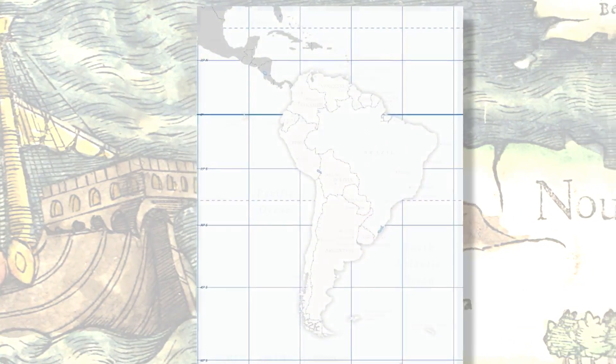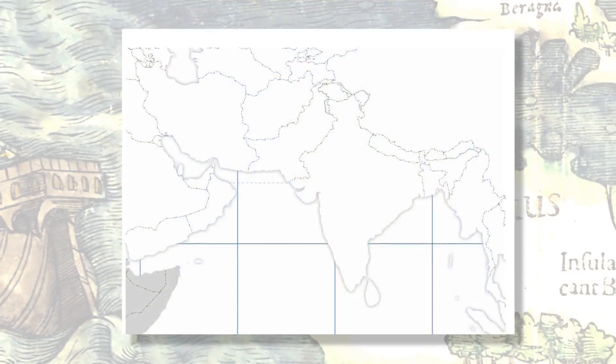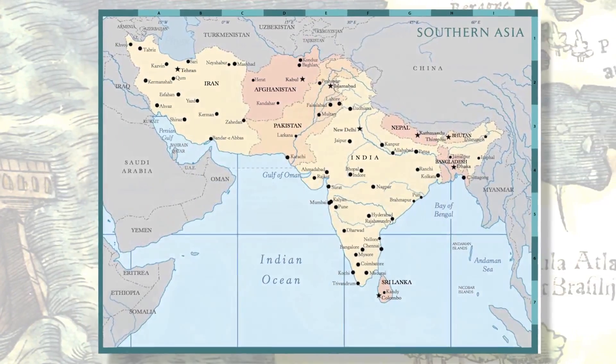In addition to the historical maps, Exploring the World Through Cartography is a complete modern atlas for Foundations geography memory work, Challenge A cartography work, and provides a reference for physical features and political boundaries.